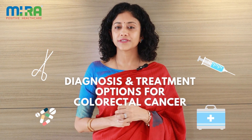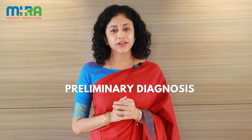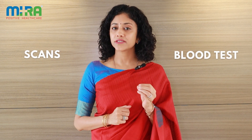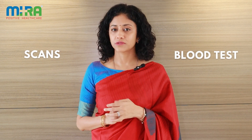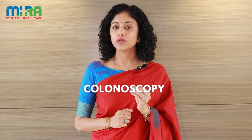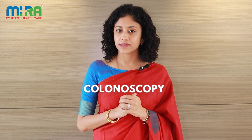In our continuing series on colorectal cancer, let's discuss the diagnosis and treatment options in this video. Preliminary diagnosis is done by the specialist. Scans and blood tests will help authenticate the diagnosis. Colonoscopy is the one best tool to diagnose colorectal cancer.